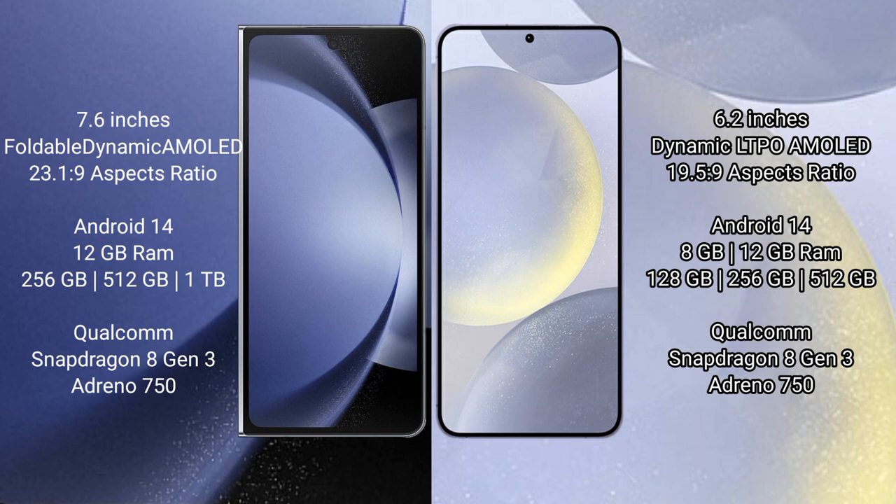The Samsung Galaxy Z Fold 6 comes with 12GB RAM and 256GB, 512GB, or 1TB internal storage options, powered by the Qualcomm Snapdragon 8 Gen 3 processor.